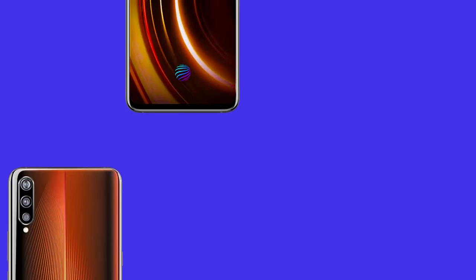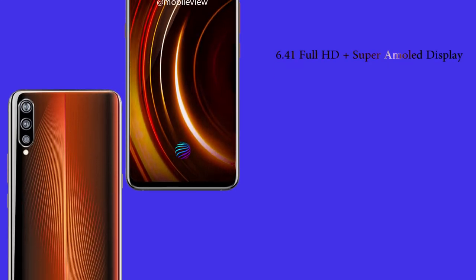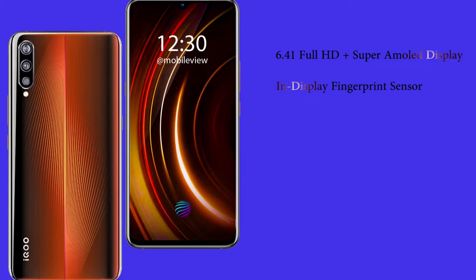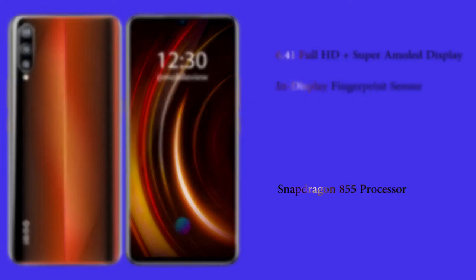The iQOO features a 6.41-inch Full HD+ Super AMOLED display that comes with an in-display fingerprint sensor, and under the hood it runs on Qualcomm's top-of-the-line Snapdragon 855 processor.